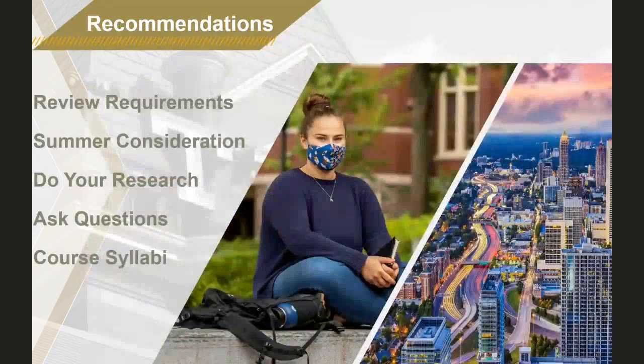I want to share a few final reminders and recommendations as I wrap up this presentation, and then we'll have a little bit of time for Q&A. Thank you to my colleagues who have been managing the Q&A area. The first recommendation is to review the requirements — go to your pathway program page, where we have articulated the requirements, FAQs, and recommended resources. Pay close attention to the deadlines we've covered today so you do not miss out on your pathway opportunity.